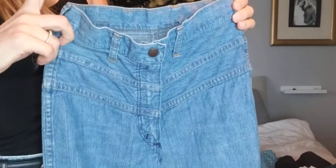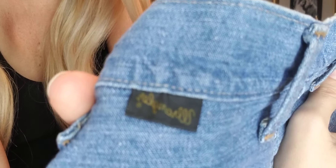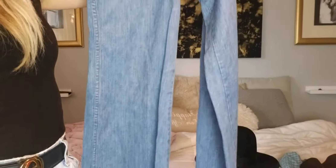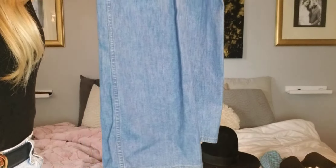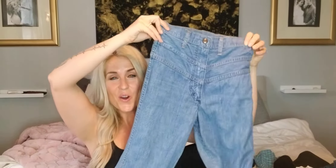I love to thrift vintage denim — it's one of my absolute favorite things to wear. And this is by far the coolest vintage denim I've ever thrifted. These are very high-waisted, also very tiny, and these are vintage Wrangler bell bottoms. Look at these — this is the flare. These are so cool. I paid $2 for these.